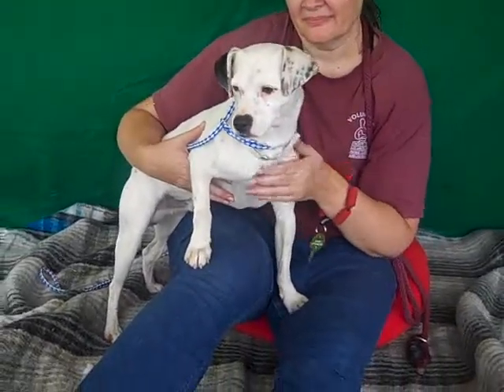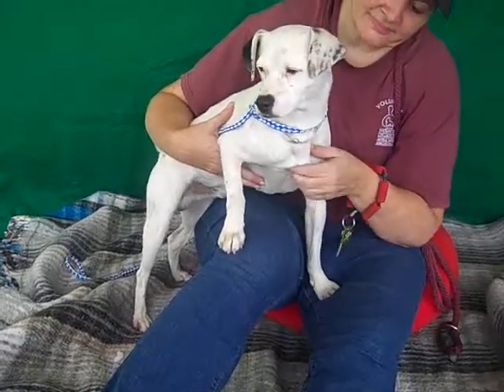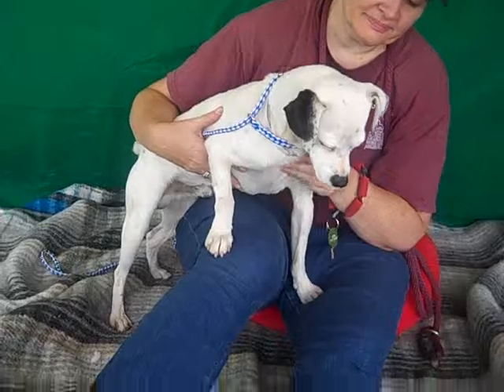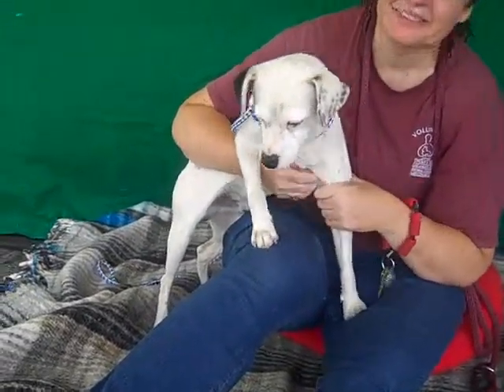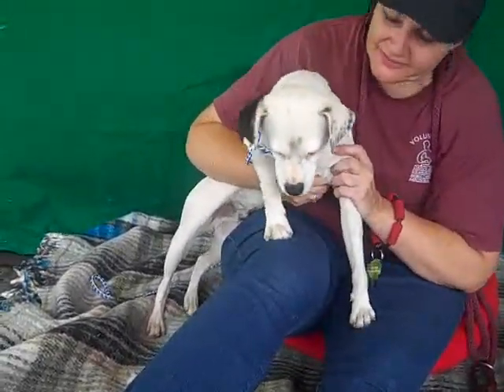He is treat motivated. He's independent and confident and he just loves life. He's curious about his surroundings and loves to go on walks. We think this guy would be just a pretty easy, happy-go-lucky, easy-going guy for anybody that just likes to chill and go on walks.